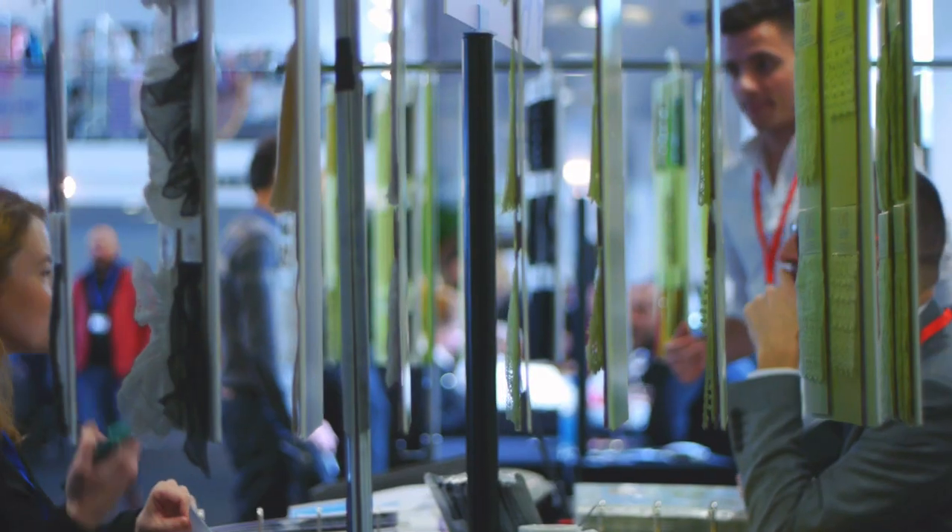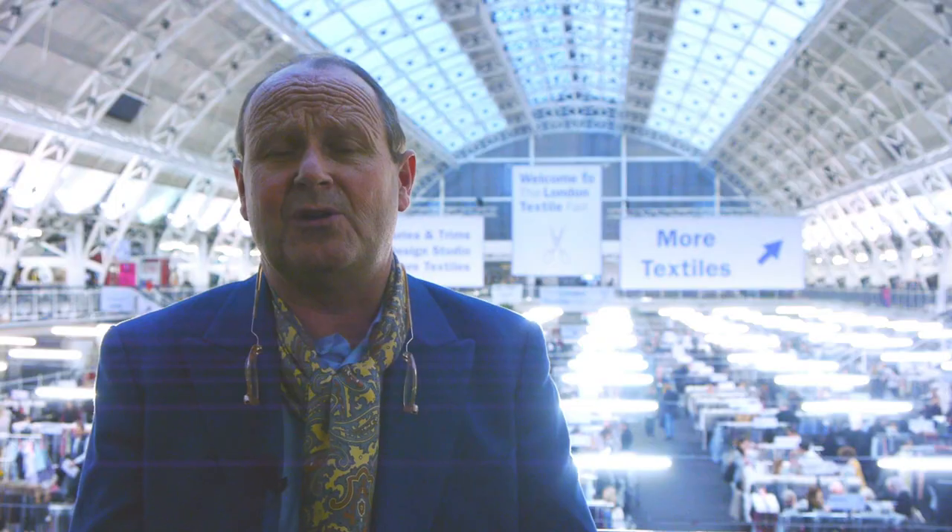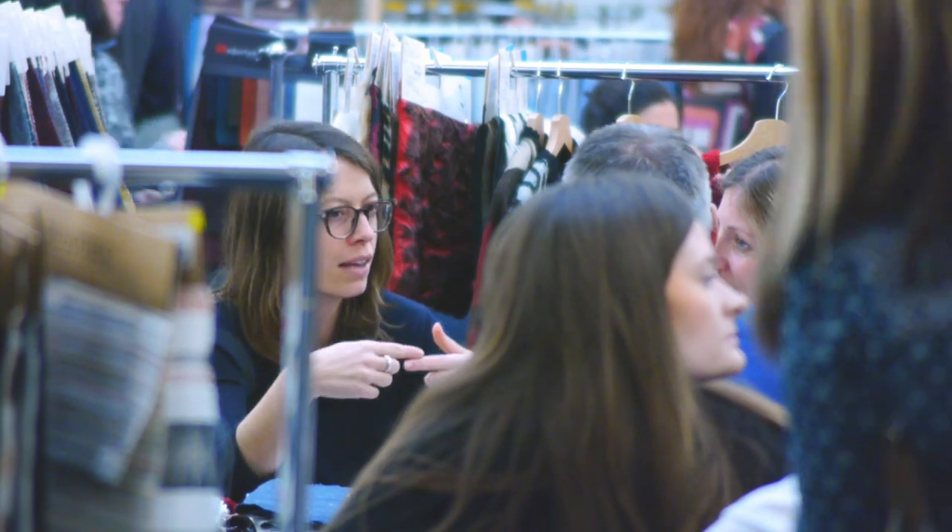We have a waiting list of several companies wanting to come in, but we have strict criteria now on who we accept and it's mostly based on European manufacturers.